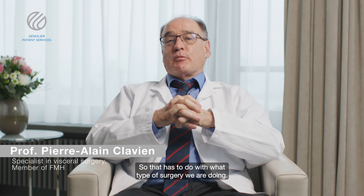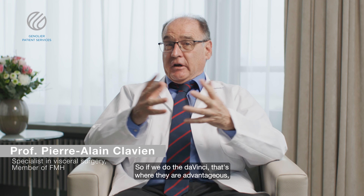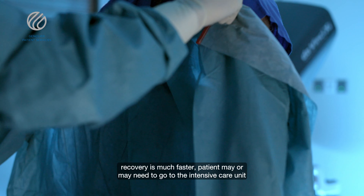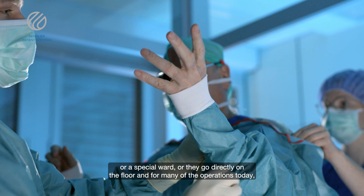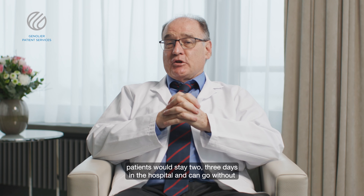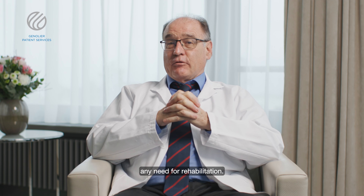That has to do with what type of surgery we are doing. If we do the Da Vinci, that's where they are advantageous — recovery is much faster. The patient may or may not need to go to the intensive care unit or a special ward, or they go directly on the floor. For many of the operations today, patients would stay two or three days in the hospital and can go without any need for rehabilitation.